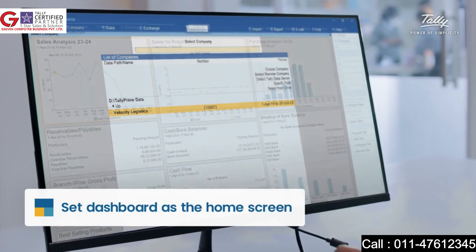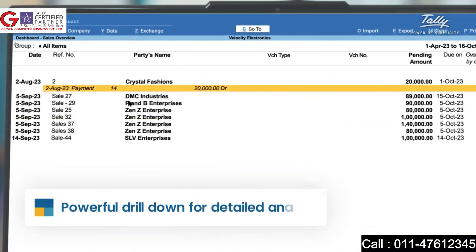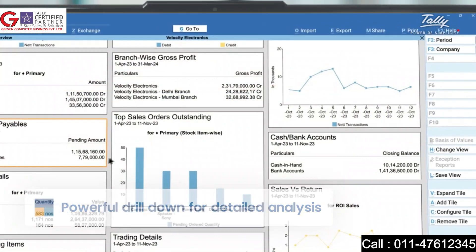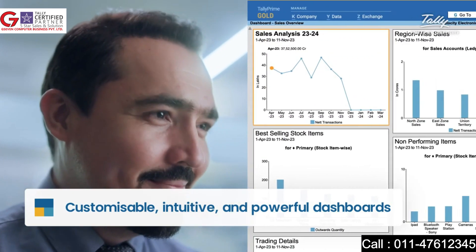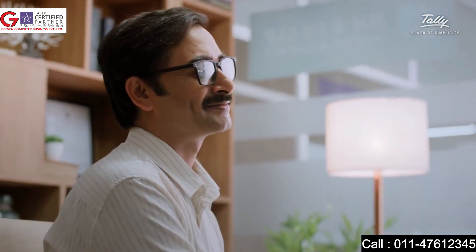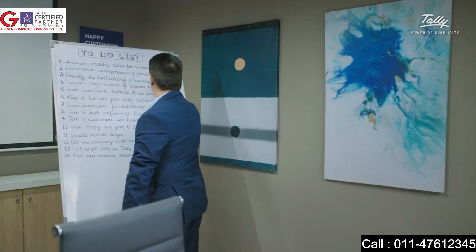We have given you the ability to configure your Tally so the first thing you see is your dashboard. One of our most favorite things: it includes the magic of drill down. Bring the power of your business to the front and make dashboards for yourself, your sales team, your accountant, your CA — each dashboard is made for its user.